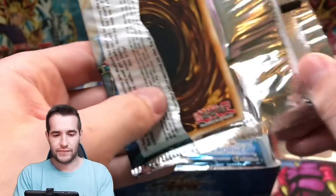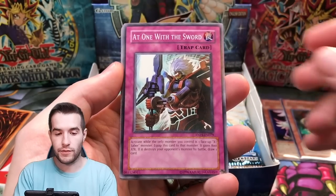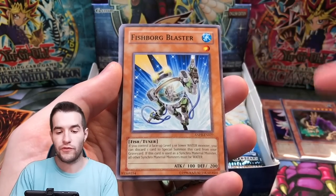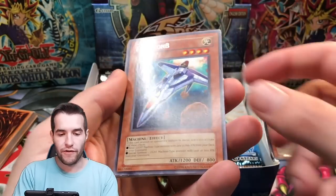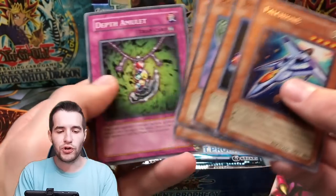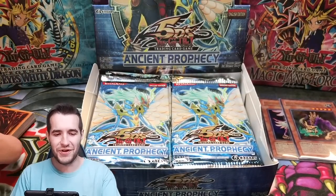Let's go to the next pack. So far some pretty cool Oricas — hopefully they've got some epic ones coming up. Usually the back is where the good ones are. We pulled our two Ultra Rares right off the top. How weird is that? That's so weird.